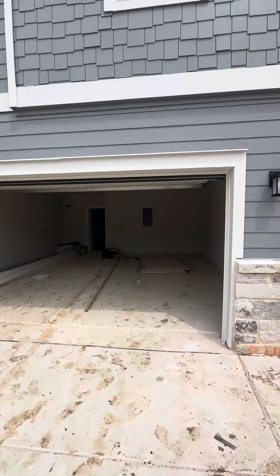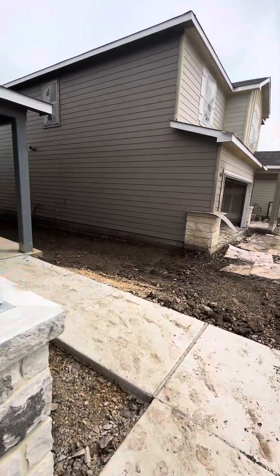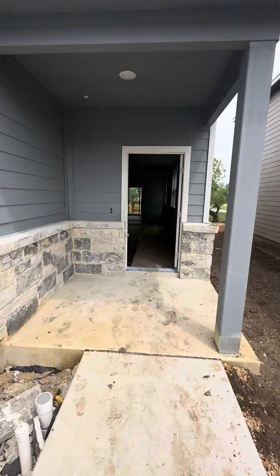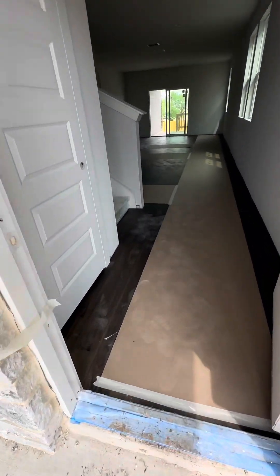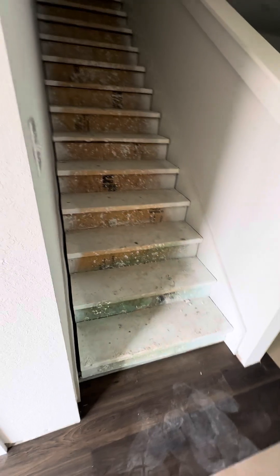This is 5410 Tourmaline Loop. The one we looked at didn't have flooring in it, but now it has flooring. So that's the vinyl planking. Now, the carpet will go in at the end of the week.